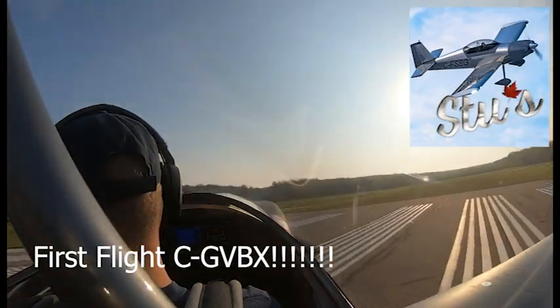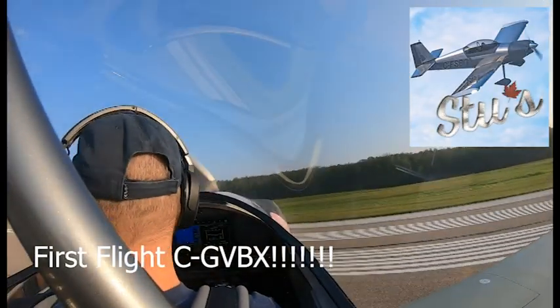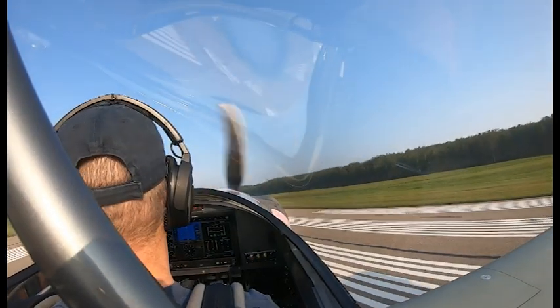Cold Lake traffic, RV4, Golf Victor Bravo X-Ray is rolling at 2-6, straight out climb 7000, test flight.